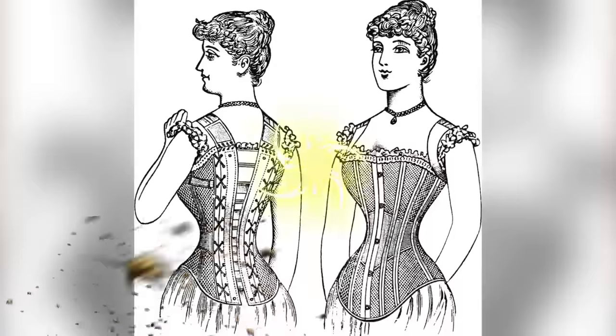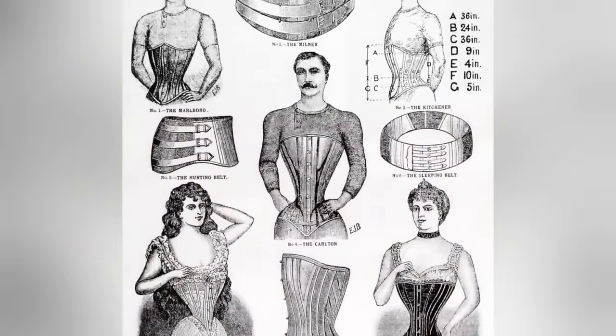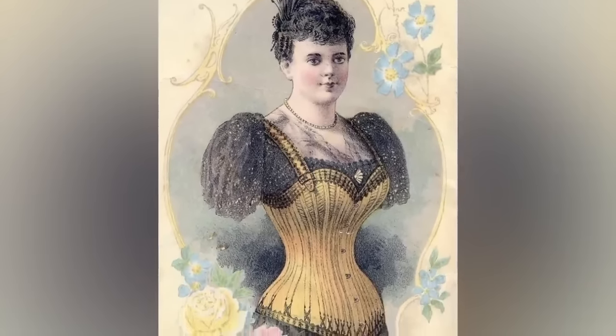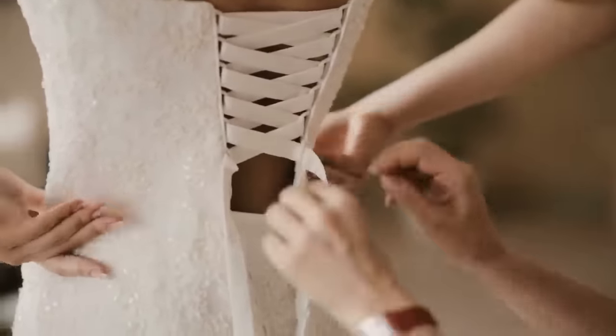At number two: strange corsets. Corsets have been around for a long time. They've come in and out of style and even right now corsets seem to be making their way back into mainstream fashion, though maybe not as extreme as back in the day. In the 19th century, having an hourglass figure was seen as the ideal body type, and so women wore corsets to cinch their waist. Some women tightened their corsets so tight that their waist could be wrapped with two hands. This was causing health issues because it would squish together people's organs.